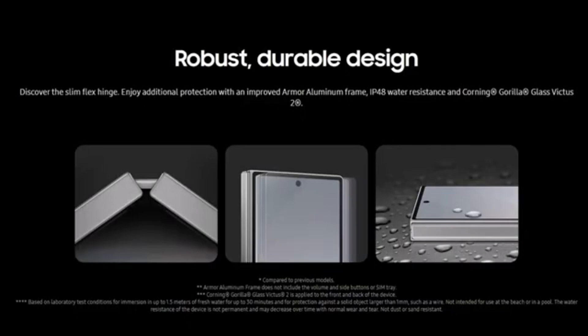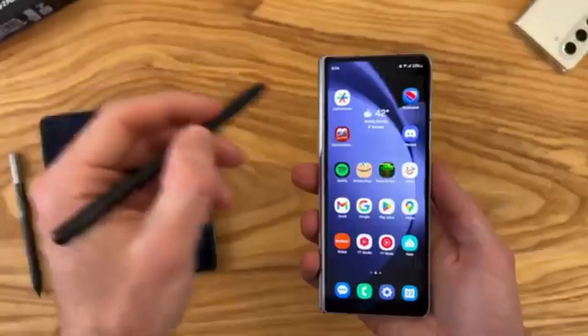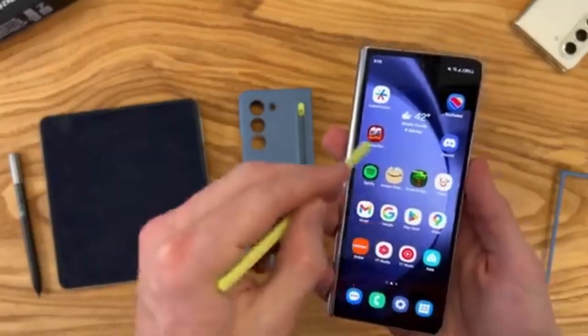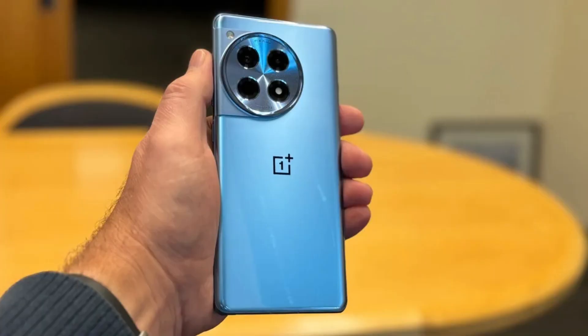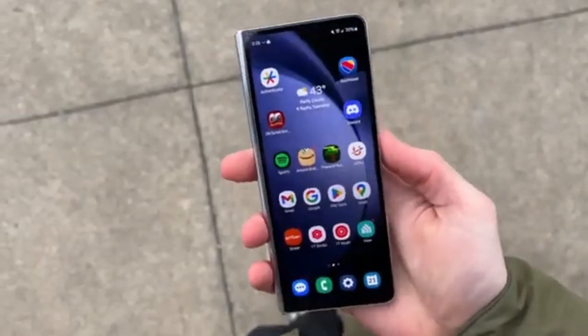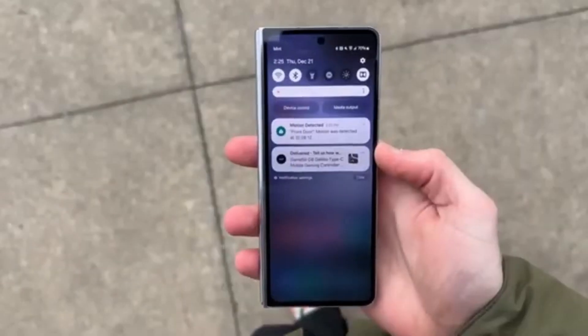Many competitors, like the Vivo X Fold 3 Pro and the Motorola Razr 50 Ultra, only have an IPX8 rating, which means they don't offer official dust protection. Even the OnePlus Open only has an IPX4 rating. So Samsung's move to an IP48 rating is a huge step forward, making these devices more durable and reliable for everyday use.